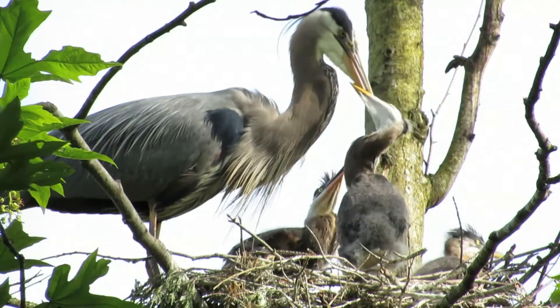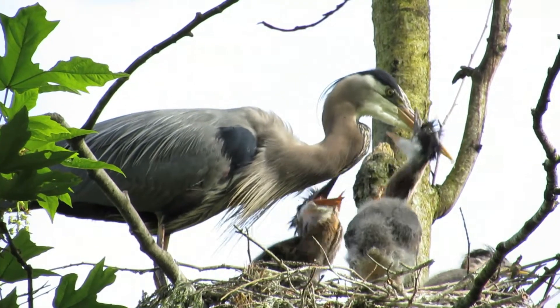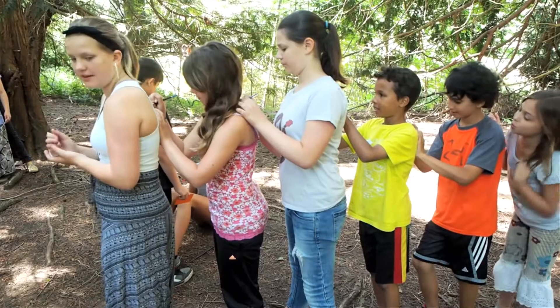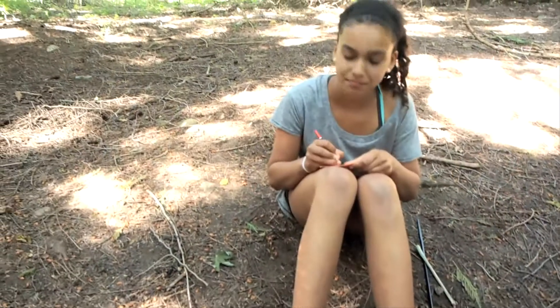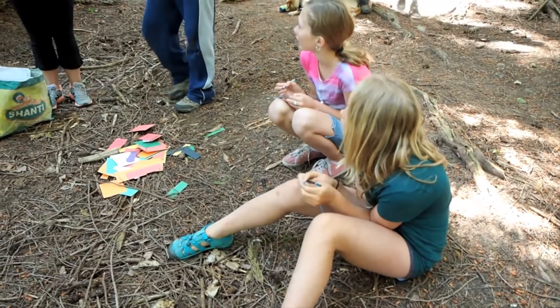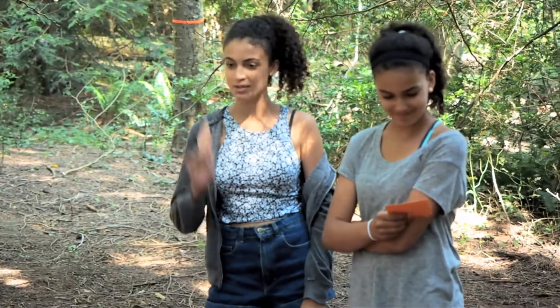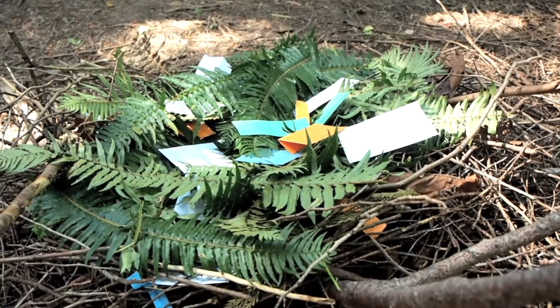At the end of the day, students have a deeper understanding of species at risk and many heartfelt hopes for the survival of Herons. Writing down their hopes for the future is another step toward becoming a Heron Champion. We hope that Heron Champions go on to become champions of habitats, of species at risk, and champions of nature conservation for future generations.